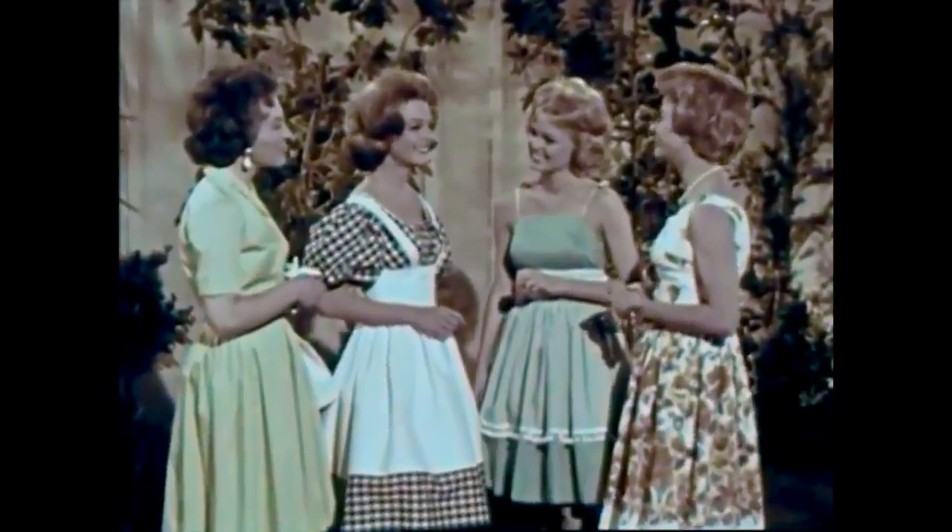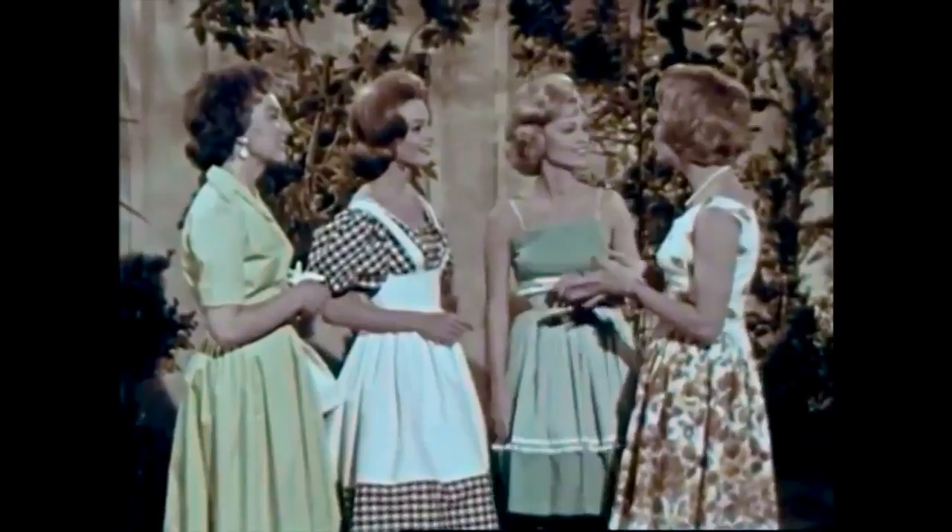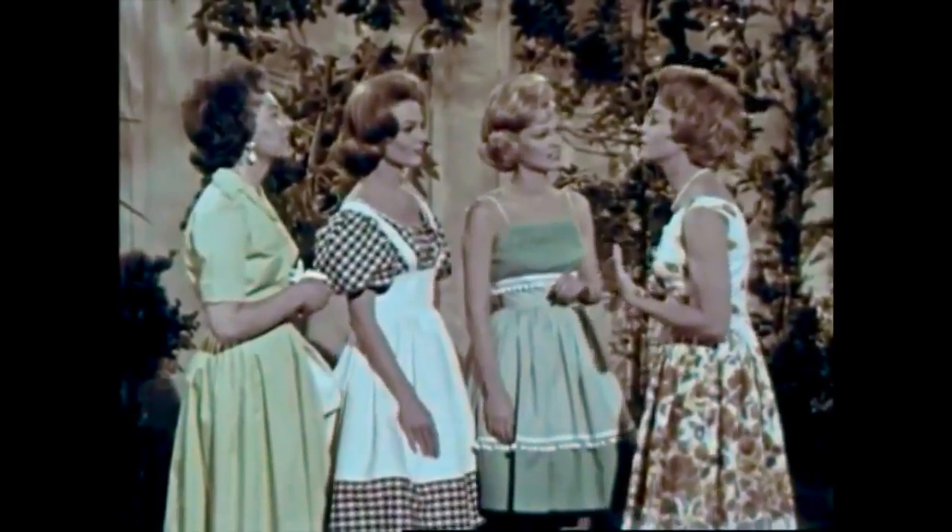Mother and her friends might be discussing plans for the day, but I'm sure they're talking about a favorite subject: fashions and the newest creations they are wearing from right here in California.